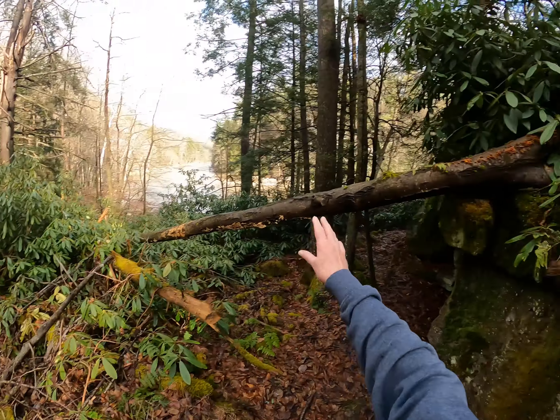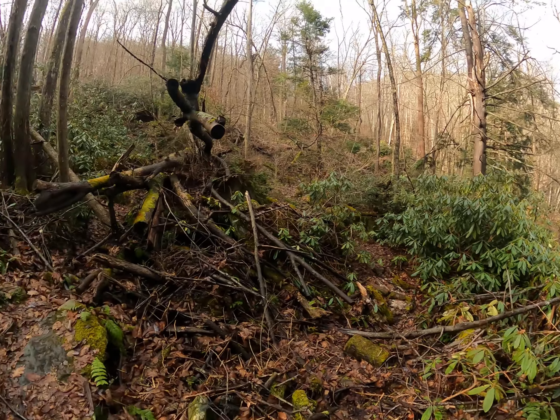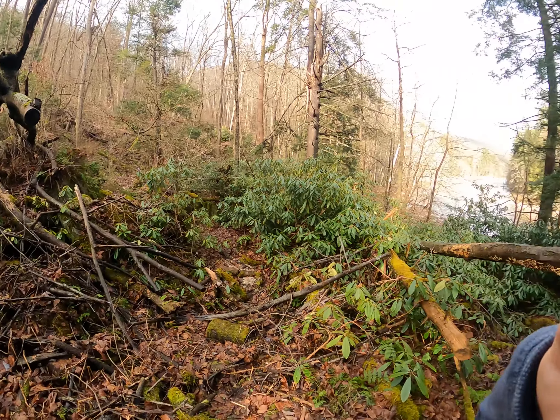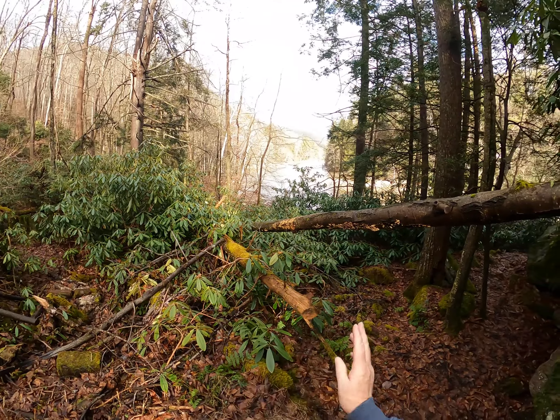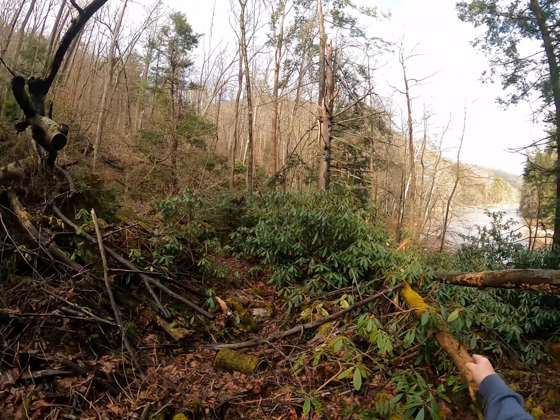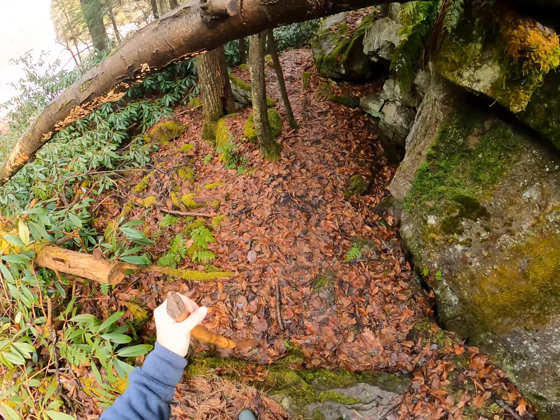All this debris and stuff that's fallen down here in the rhododendron — this is a rhododendron evergreen plant that I don't think is native here, but it lives really well here. It's prevented getting straight down, so you gotta weave your way down to stick beach this way, or you can go to stick beach this way.